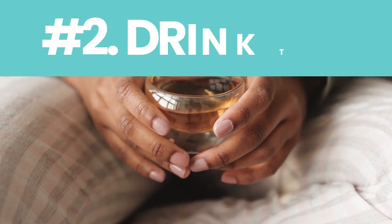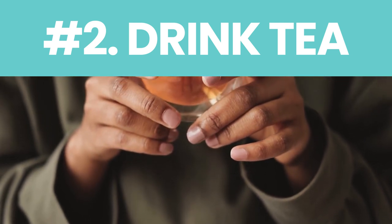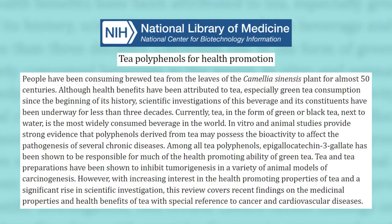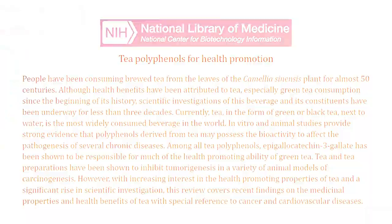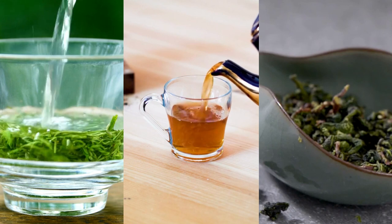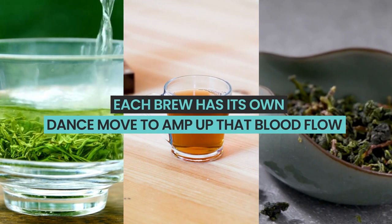Number two: drink tea. Turns out sipping on some tea isn't just about relaxation or beating that afternoon slump. Dive into the world of teas and embrace the antioxidants that are secret warriors for your circulation. Whether you're team green tea, a black tea enthusiast, or even vibing with the unique oolong, each brew has its own dance move to amp up that blood flow.